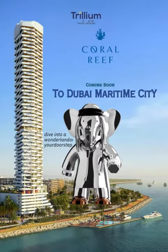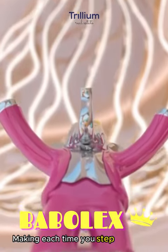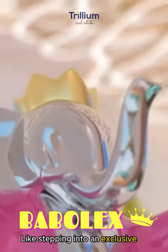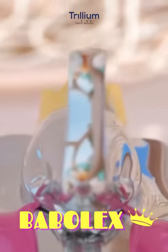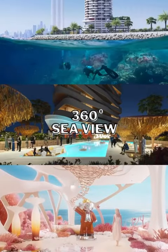Trillium Real Estate presenting Coral Reef, making each time you step into the lobby like stepping into an exclusive gallery. Residents can enjoy a 360-degree sea view.